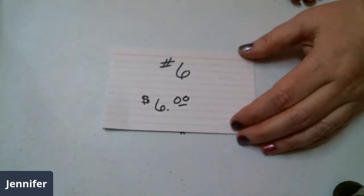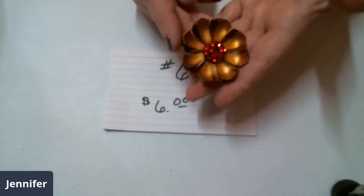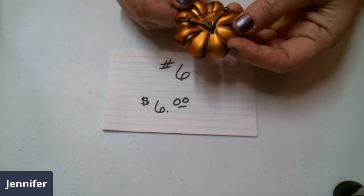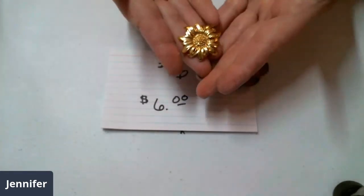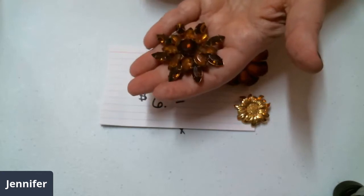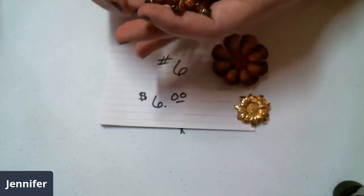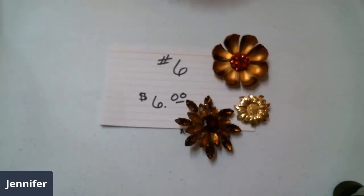Lot number six. First one is like a copper look — it's a vintage one with orange rhinestones in the center. It's a more vintage type. Here is a no-name gold tone sunflower. And here's an older brown, kind of a cognac, kind of a whiskey color stones in it. That's a really vintage one with those rivets. So you get those three for six dollars.